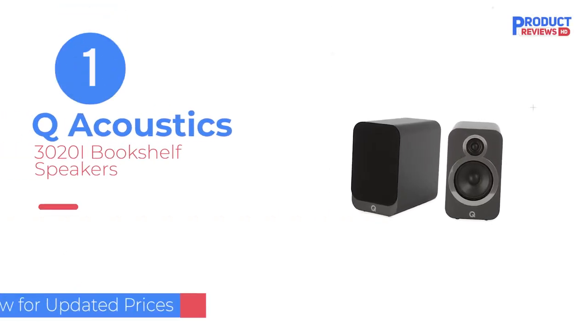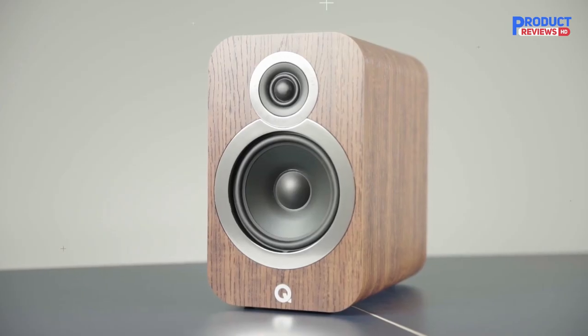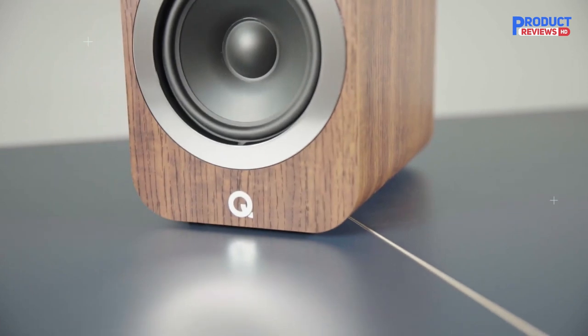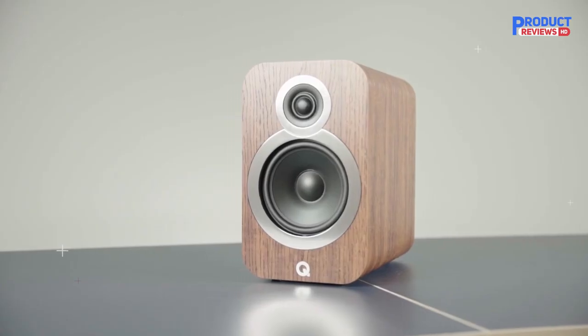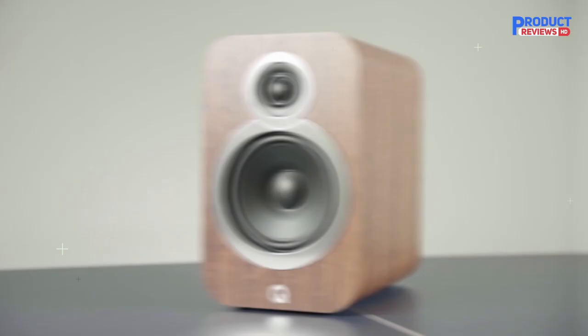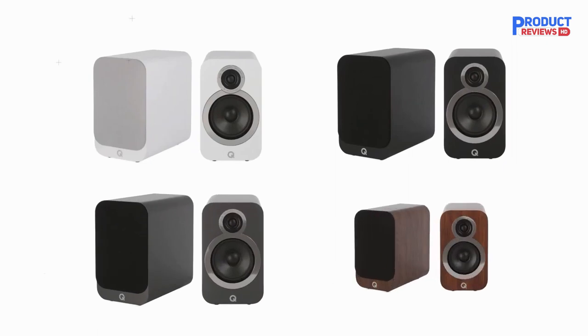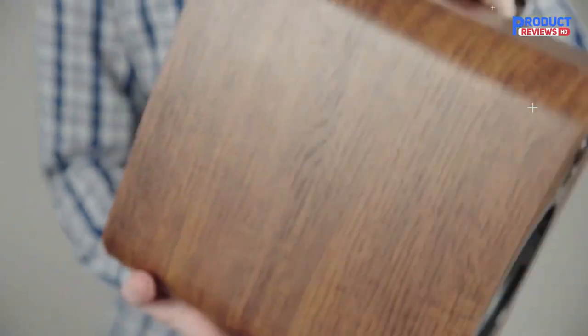Our Recommendation Number 1: Q Acoustics 3020i Bookshelf Speakers. Our top pick for the best computer speakers is the Q Acoustics 3020i for its impeccable sound reproduction and gorgeous design. The frequency spectrum is well represented, with bass leading the sonic brigade — kick snares and drums sound thunderous.